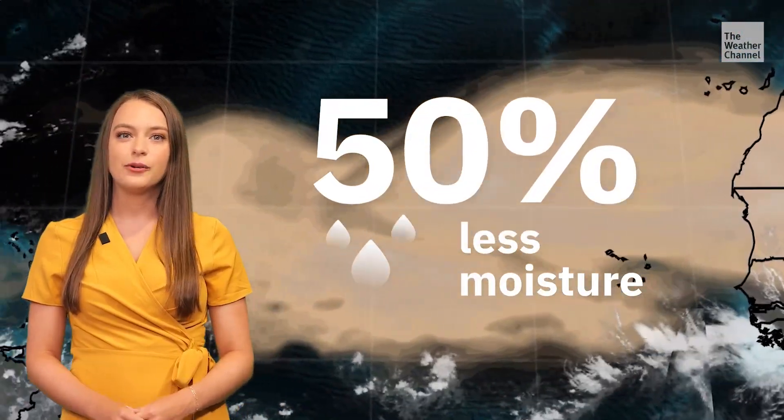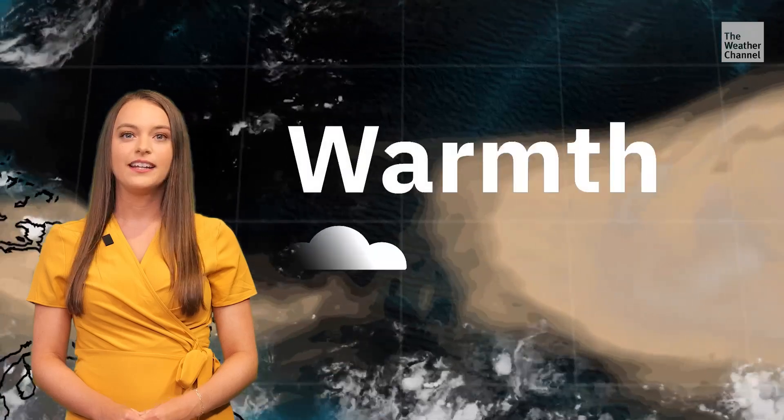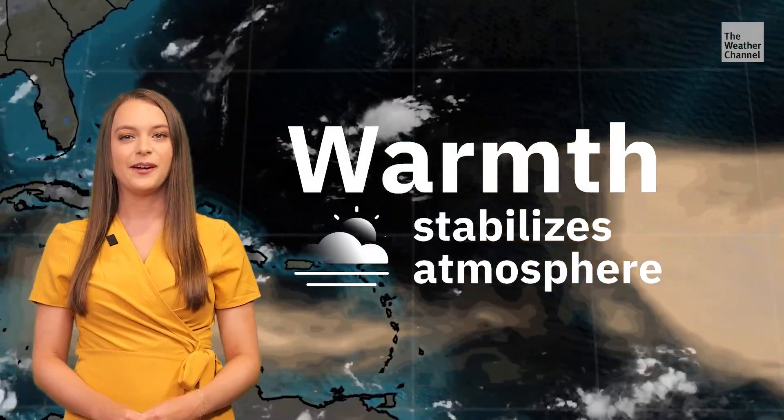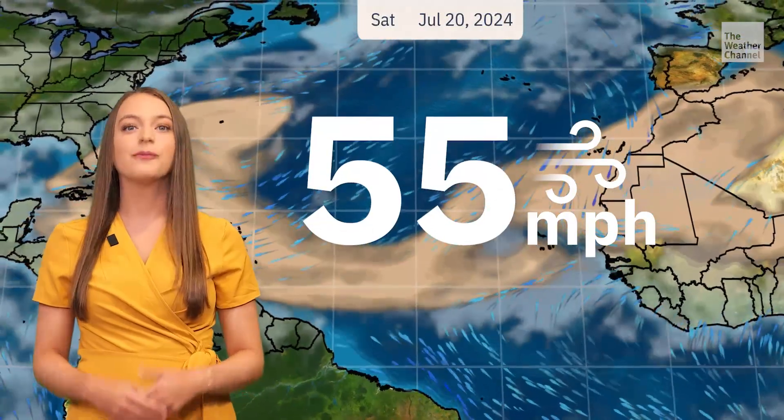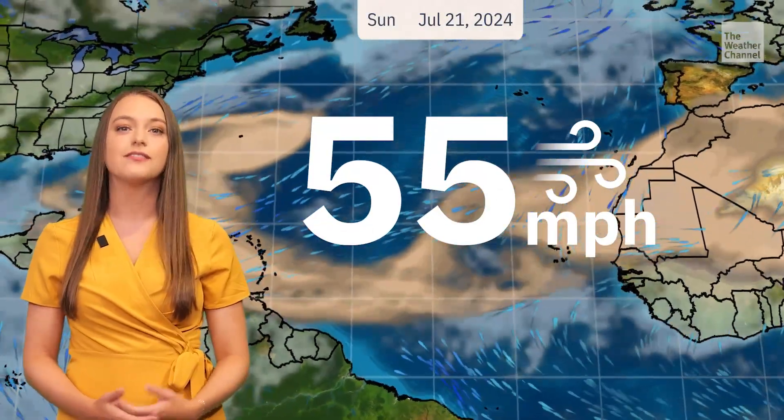This suppresses tropical development due to three main reasons: the layer's extremely dry air, strong winds, and warm temperatures. The SAL has 50% less moisture than the typical tropical environment, and its warmth stabilizes the atmosphere, making cloud formation difficult. This layer also has winds of 25 to 55 miles per hour, which can tear apart any storms trying to develop.